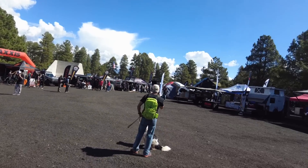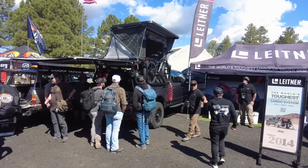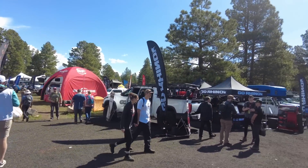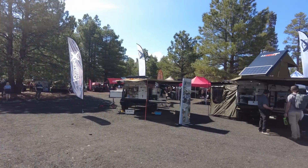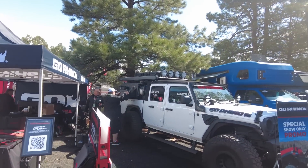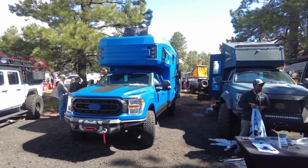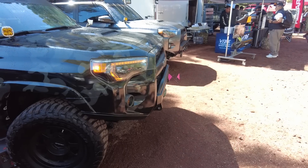I believe there were more vendors than ever this time. One trend I noticed is there were fewer of the giant semi-type booths that took up the space of like 10 booths — there were a couple, but it used to be more. Some of the ones that used to have semis now just have pretty small booths, which made room for smaller companies, which is what I like. I like to see the little guy and the odds and ends they come up with. In this video I'll show you around and highlight some of the interesting things I saw.